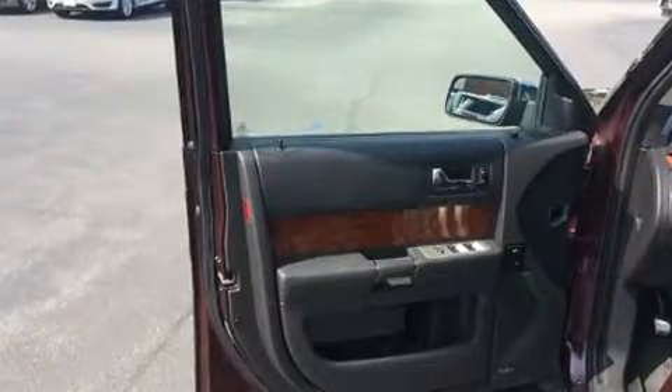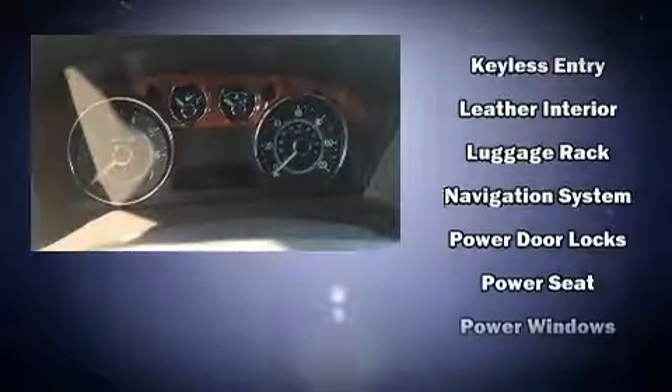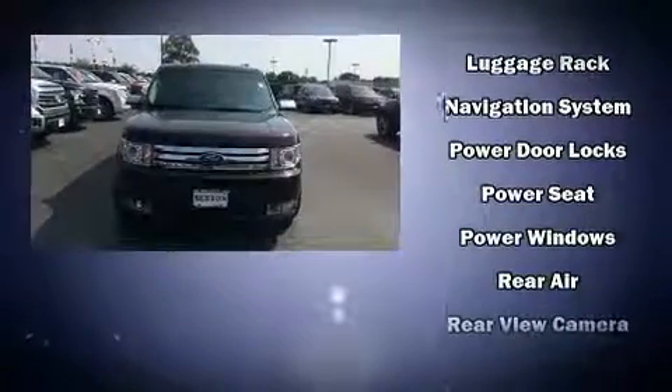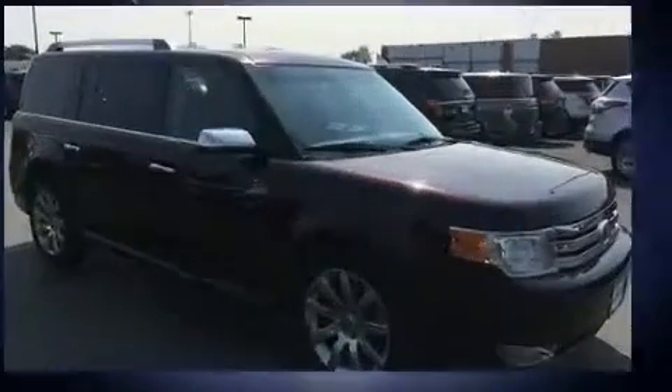Ford ensures the safety and security of its passengers with equipment such as front-side impact airbags, brake assist, a panic alarm, and four-wheel disc brakes with ABS. Electronic stability control ensures solid grip on the road surface, no matter how challenging the driving conditions.